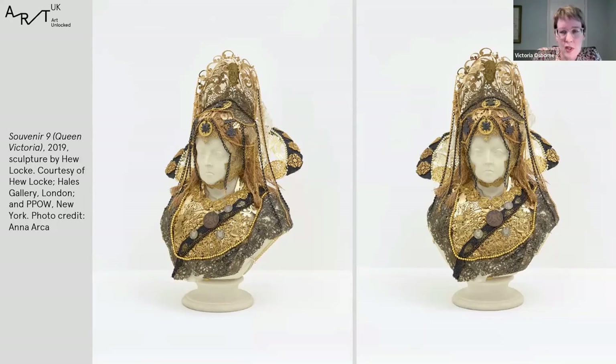A figure that Locke has returned to again and again in his practice is Queen Victoria, which has a particular personal resonance for him. He spent many of his formative years in Guyana and went to school in Georgetown, where every day he used to walk past a sculpture of Queen Victoria — one of dozens of sculptures of the monarch shipped across the British Empire in the late 19th century to express and consolidate British power in colonised places. The statue of Queen Victoria in the centre of Georgetown was attacked in an act of anti-colonial protest in 1954.